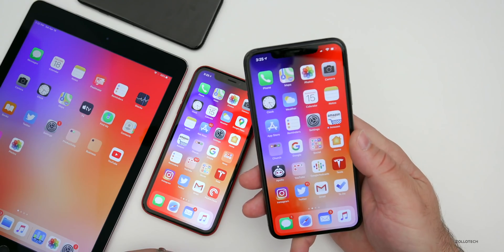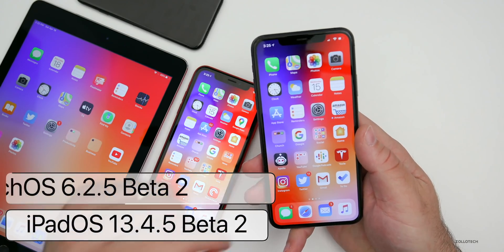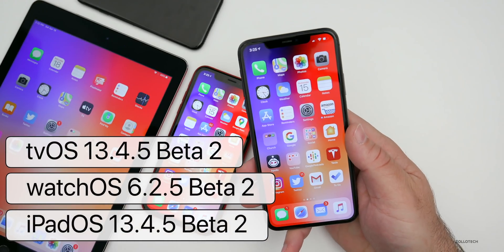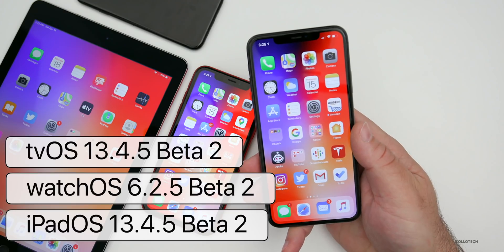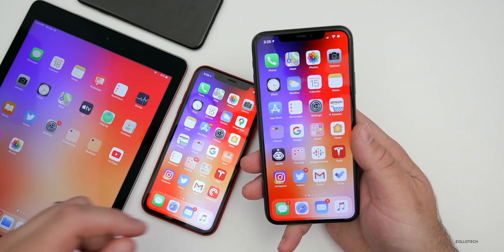Apple also released iPadOS 13.4.5 beta 2, watchOS 6.2.5 beta 2, as well as tvOS 13.4.5 beta 2. All of those are available for developers right now to test out.